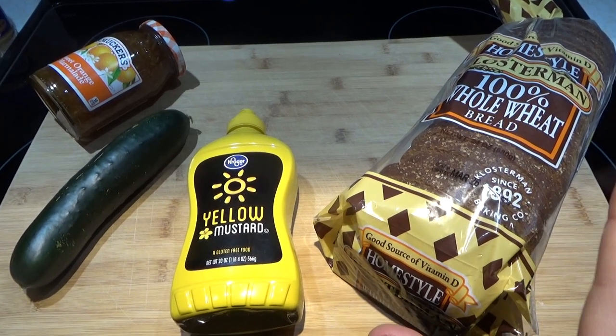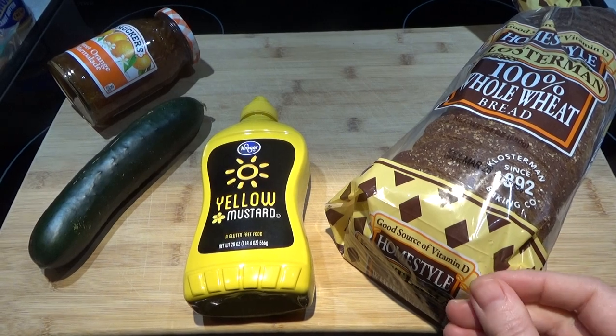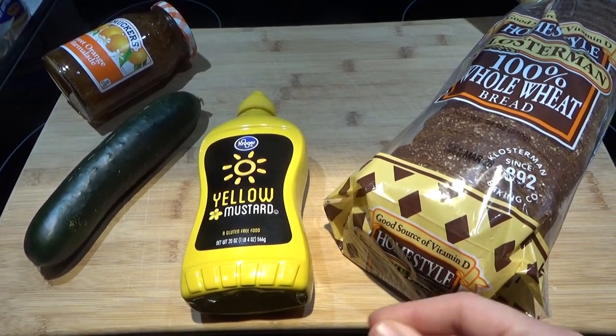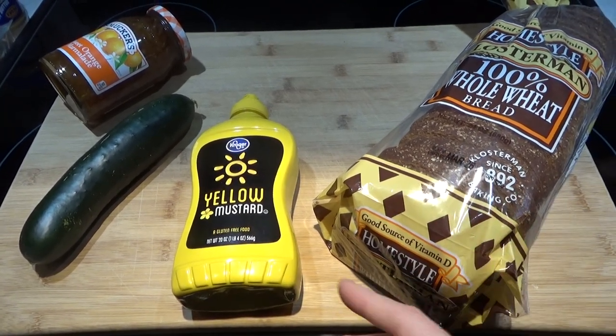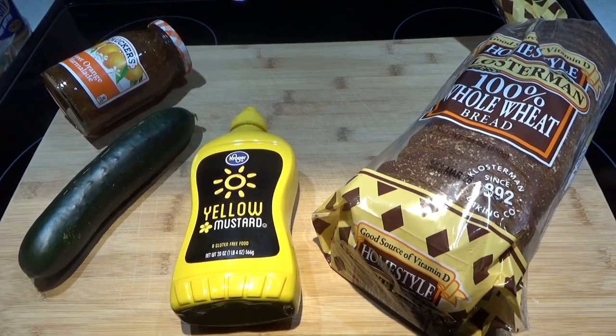Now before I get to that, I just want to quickly tell you that if you signed up for the Rakuten rebate program, you have 90 days from the time you sign up to make a purchase of $30 or more to get that $30 back. So you can basically get your item for free, but you have to do it within 90 days.